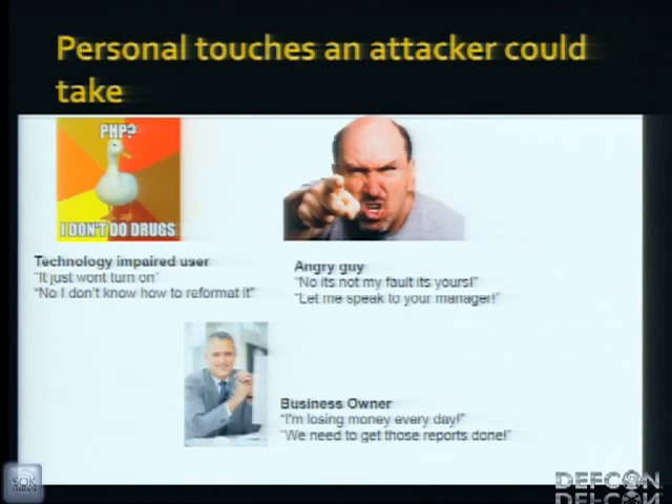Personal touches are everything when dealing with customer support. The technology-impaired user works quite well with tech support because they're underpaid, undertrained, and frankly just want to go home. If someone who can't figure out how to reboot a phone is keeping them at the office, they're pretty much going to push you through. Then there's the angry guy, and the business owner who needs the device back online right now for reports.